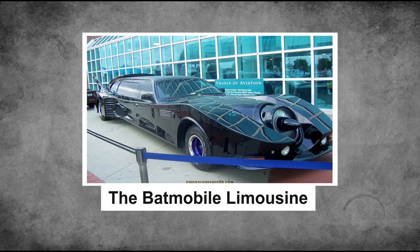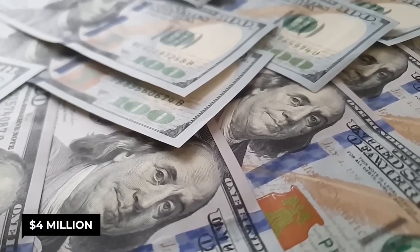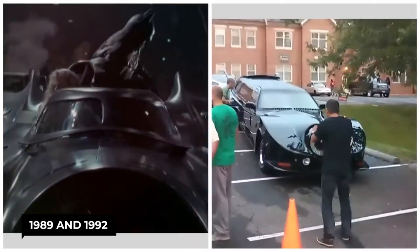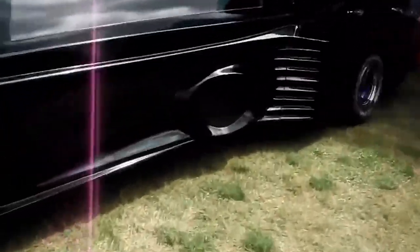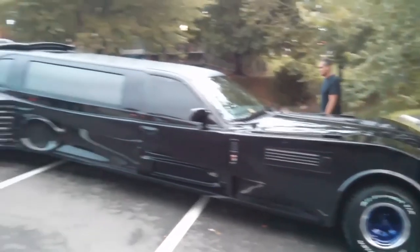Next is the second limousine: the Batmobile Limousine. Ever wanted to play superhero? Well, now you can — if you happen to have four million dollars lying around. This incredible limousine seats up to 12 people and is inspired by the iconic Batmobile from Tim Burton's Batman movies of 1989 and 1992. Powered by a V8 Corvette jet engine, it goes from zero to 60 in only 3.7 seconds. A team of brilliant engineers and car enthusiasts spent over two years meticulously crafting this ultimate recreation, and their hard work truly paid off.